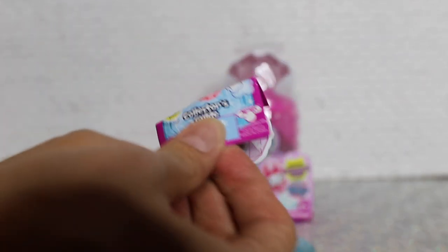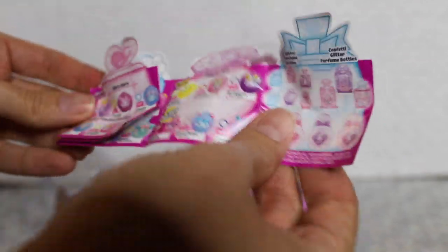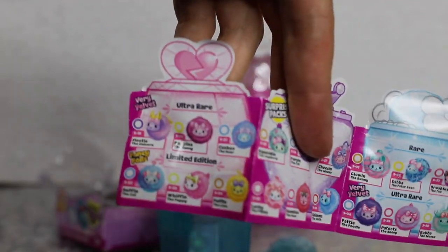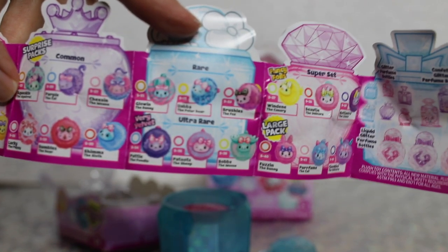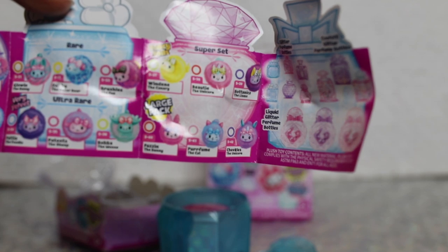The very first thing we have is the collector's guide. There are a lot of them — what would a blind box collection be without ultra rares? We have some common surprise packs, some of the rares, and the super set right here. These are very colorful.